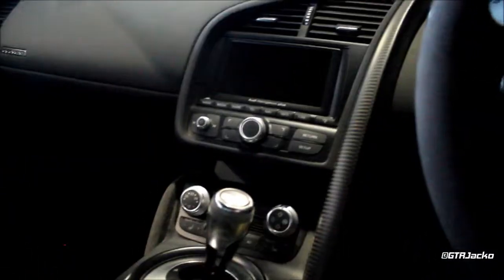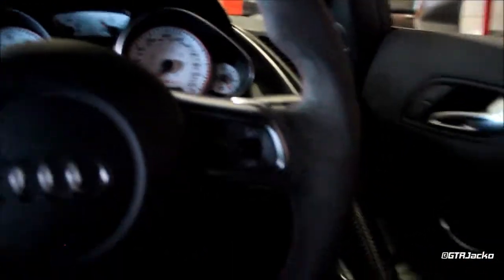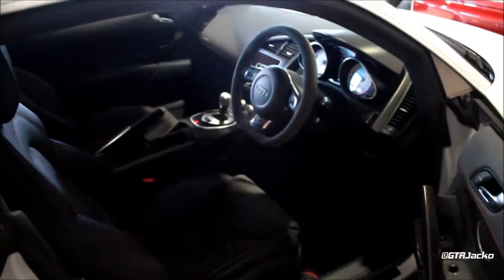A beautiful Audi R8 GT — absolutely incredible. You just get better every time. Anyway, I'm going to have to leave because I've got other cars to film. There you go — the interior and exterior of an R8 GT.